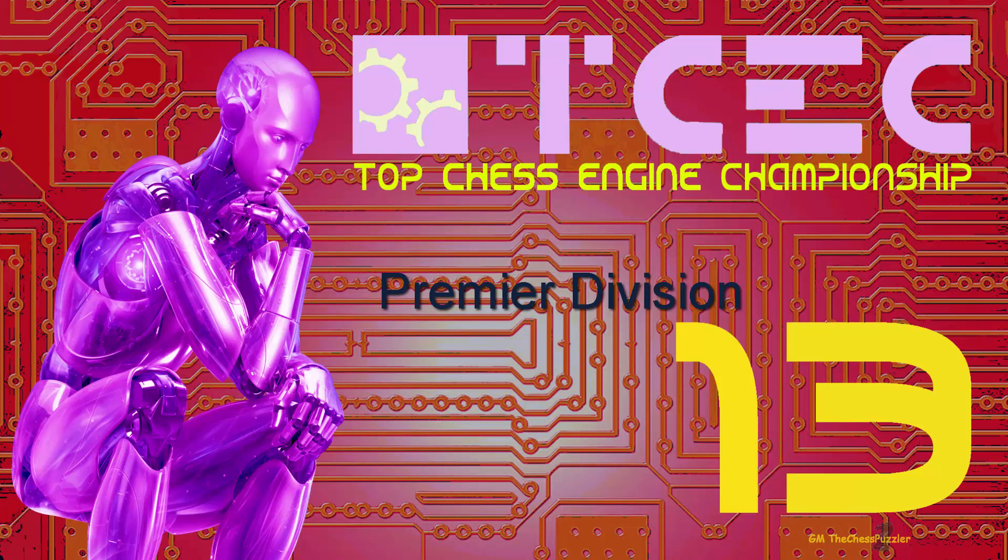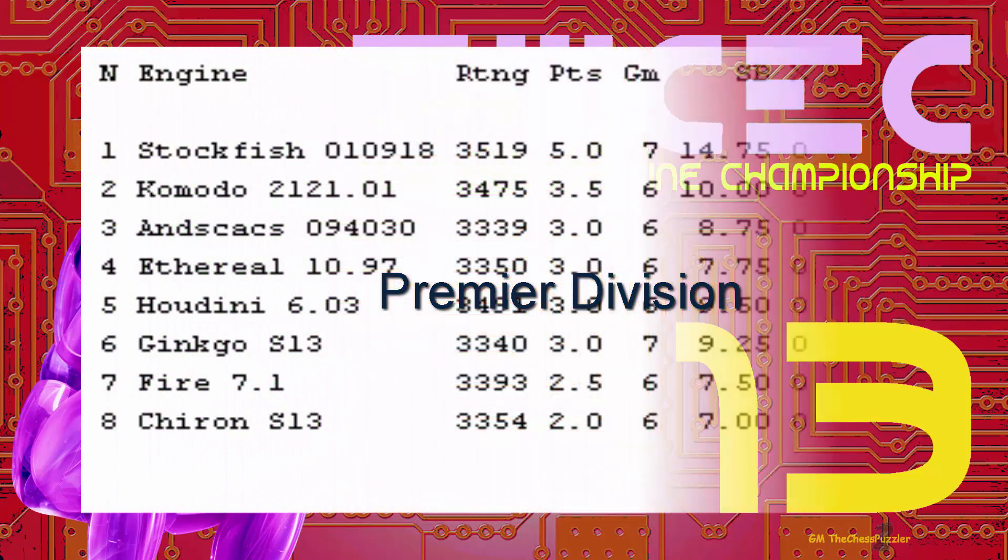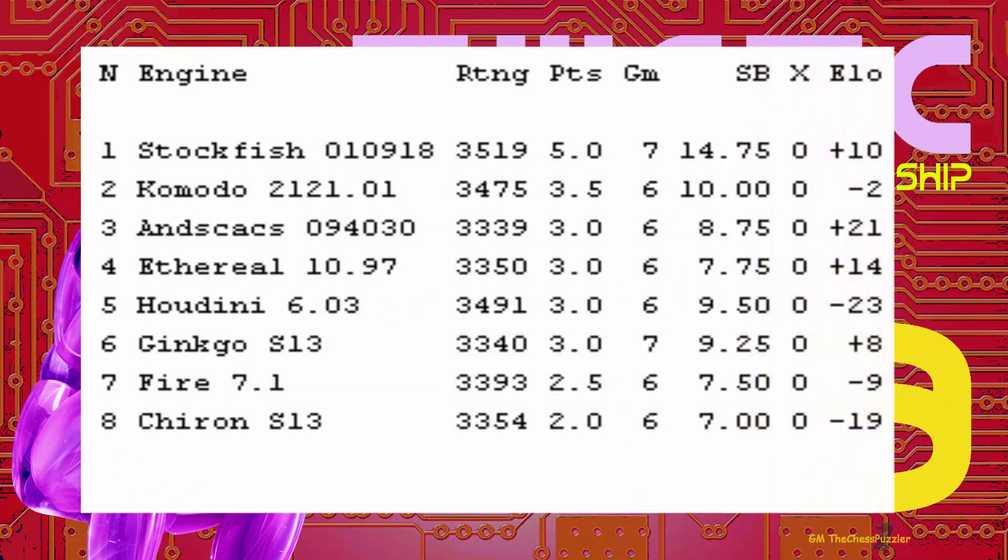That winning streak has now reduced to just about 36%, and this is no surprise given the last seven games finished in a draw. Before I move on with the featured game of today, let's have a sneaky peek at the standings. Stockfish leads, but just look at the number of draws even for Stockfish — four in total. Komodo 2 has four draws and only two wins, and ANSCAX at third position has only managed a single win. The most important column has to be the points of each engine along with the number of games played. Only Stockfish and Ginkgo have played seven games, and all other engines six.